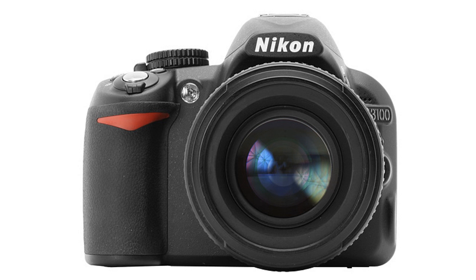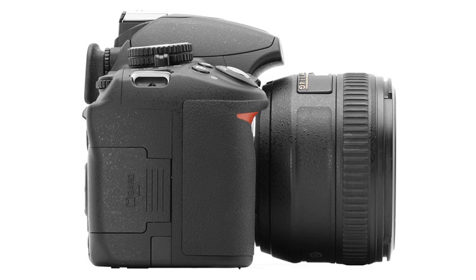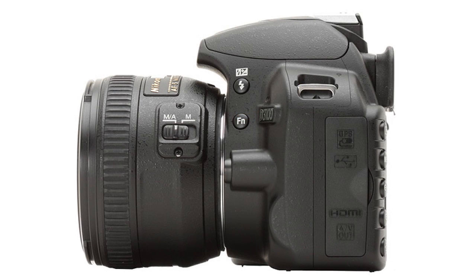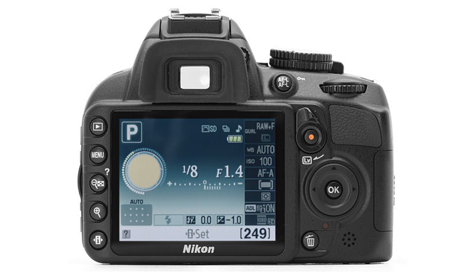As we all know, Nikon has introduced its latest entry-level digital SLR, the D3100. It's Nikon's only 1080p digital SLR, and I believe the price point and the feature set of this camera is simply fantastic.